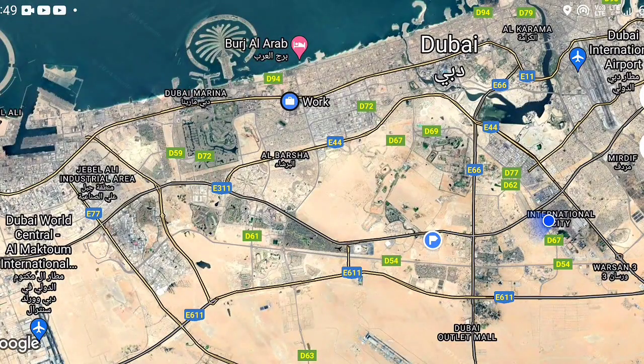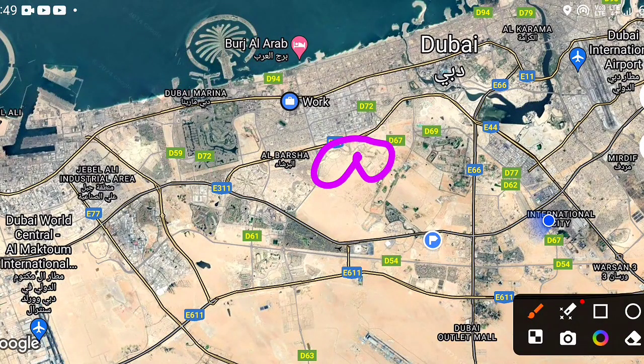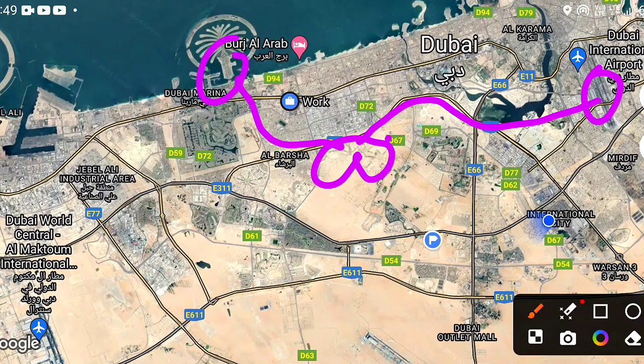Looking at the map location, this is Dubai Hills Estate. It is a maximum of 15 to 20 minutes from Dubai International Airport, 15 minutes from Jumeirah, and 15 to 20 minutes from the Expo Center, along with convenient access to many other locations.